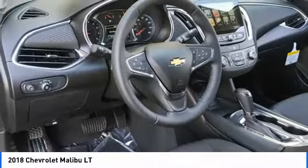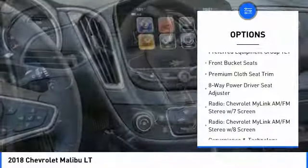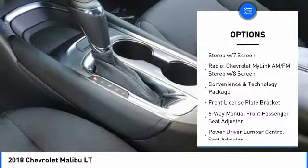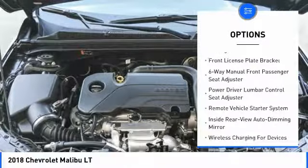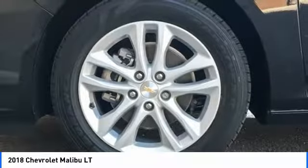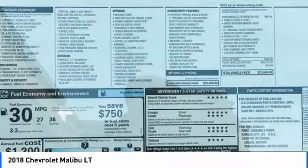Here are some of this vehicle's great options: remote engine start, traction control, dual airbags, air conditioning, alloy wheels, power steering, four-wheel disc brakes, auto-dimming rearview mirror, PPO, center armrest, and electronic stability control.